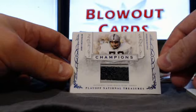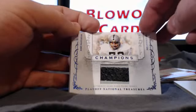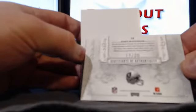For the Oakland Raiders, this is the game-worn prime jersey of Jon Matuszak. Very, very sick patch here — very nice indeed. That is numbered 17 of 20.